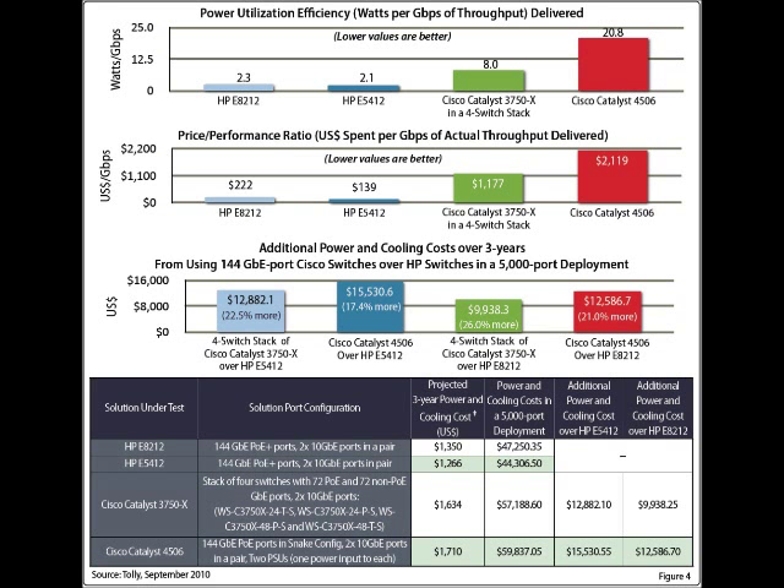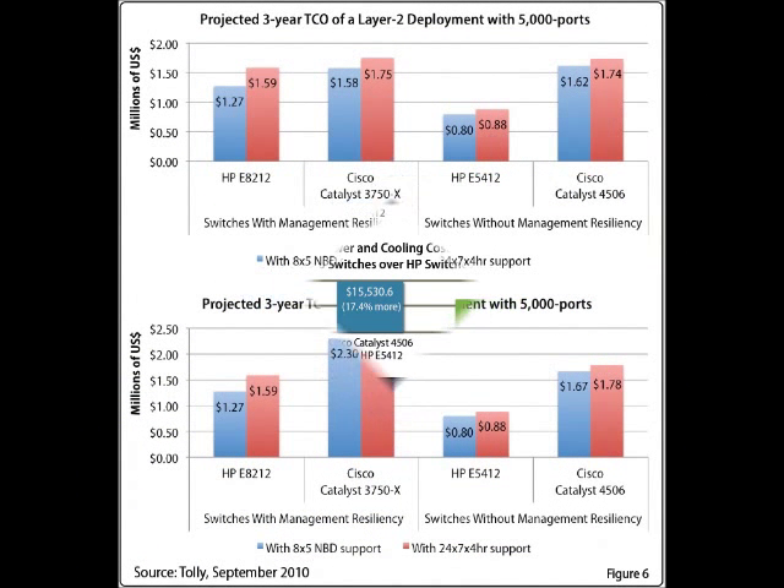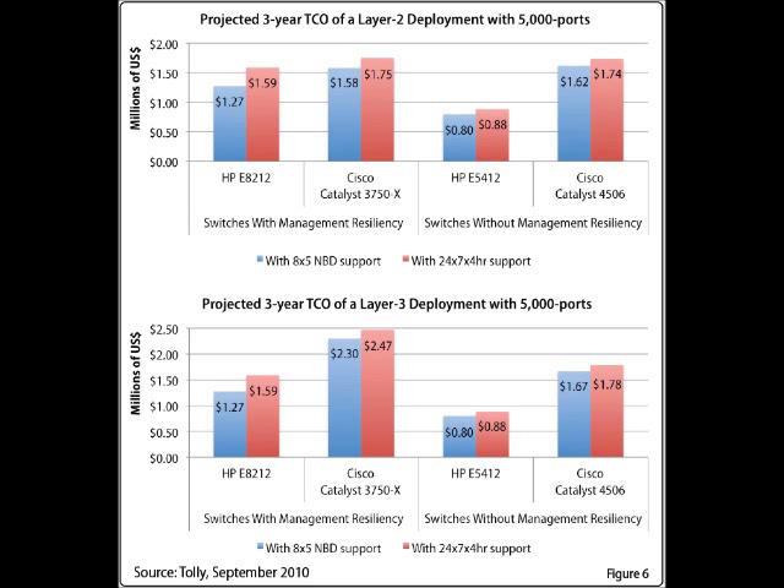Next, we calculated the total cost of ownership of the Cisco and HP switches in terms of the cost of acquisition, the licensing and support costs, and the operational costs in terms of cost of powering and cooling the switches. Our evaluation showed that the HP switches delivered simplified licensing by providing advanced software features and standard next business day support included in the bundle price. In contrast, the Cisco switches have complicated, expensive, multi-layered licensing and support contracts, leading to a high total cost of ownership compared to the HP switches.